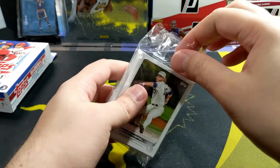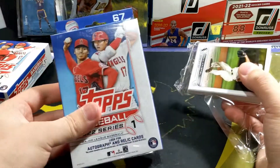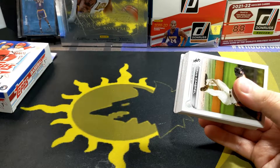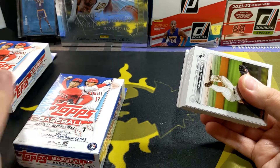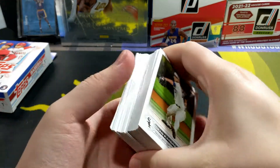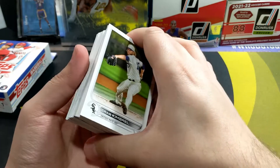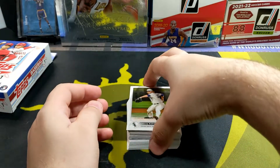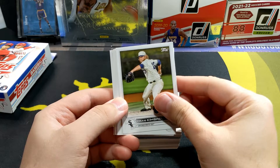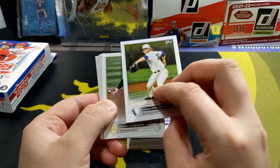At the restock they also brought some Hoops - I did get a Hoops blaster and another one of these, so that'll be in a different video. I'm trying to do a little series, like the old days with multiple videos. Anyway, pretty clean design - kind of reminds me of like 2012-13.